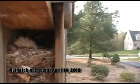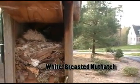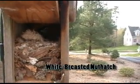This is a Nuthatch and it is made out of wood bark and it looks like a little bit of fur or hair.